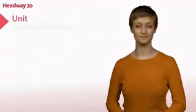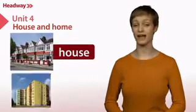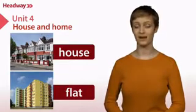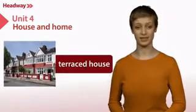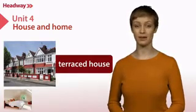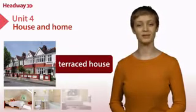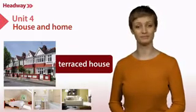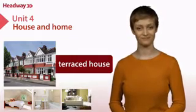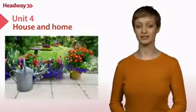Welcome to Unit 4. Do you live in a house or a flat? I live in a terraced house in the city centre. It has three bedrooms, two bathrooms and a big bright living room. There isn't a garage, but there's a good sized garden at the back.